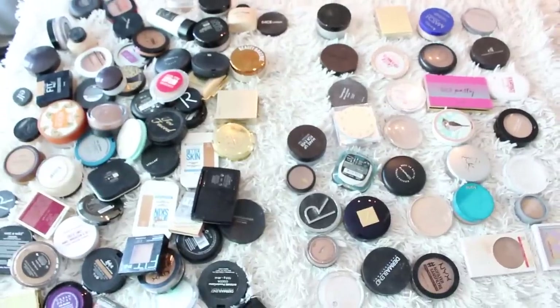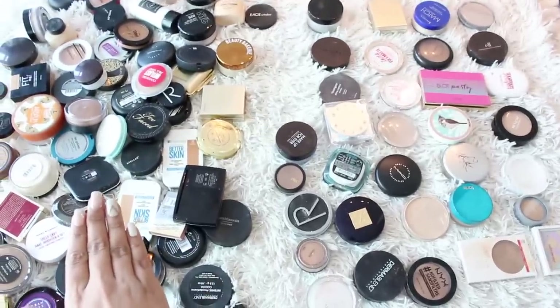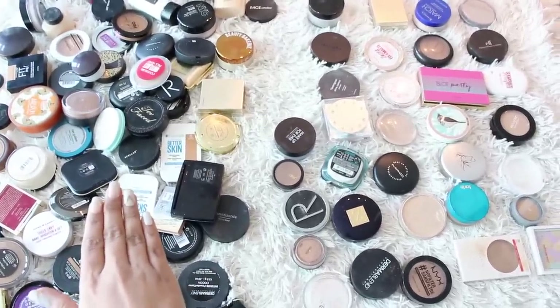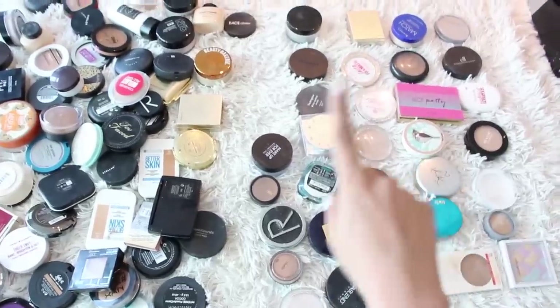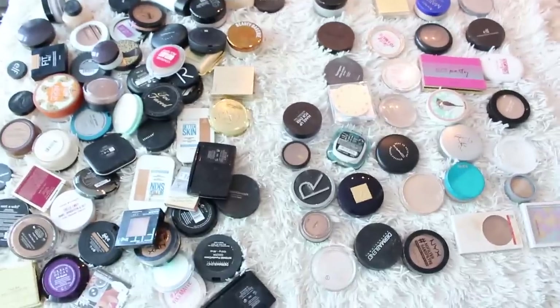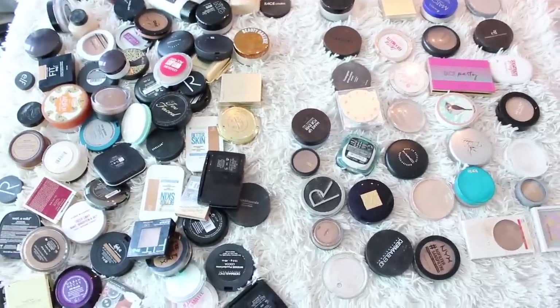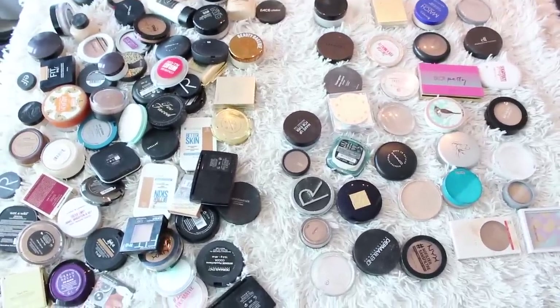So here is the finished product. I have the ones I'm keeping over here and what I'm getting rid of laid out more neatly. I'm getting rid of about 35 out of 100, so I think I did a pretty good job. I'd say this is not my most successful declutter, but it's something. Thank you so much for watching — I hope you enjoyed this video. Let me know down below what you'd like to see decluttered next. You can find me on Instagram, Twitter, and Snapchat at SamanthaJaneYT. See you guys next time, bye!